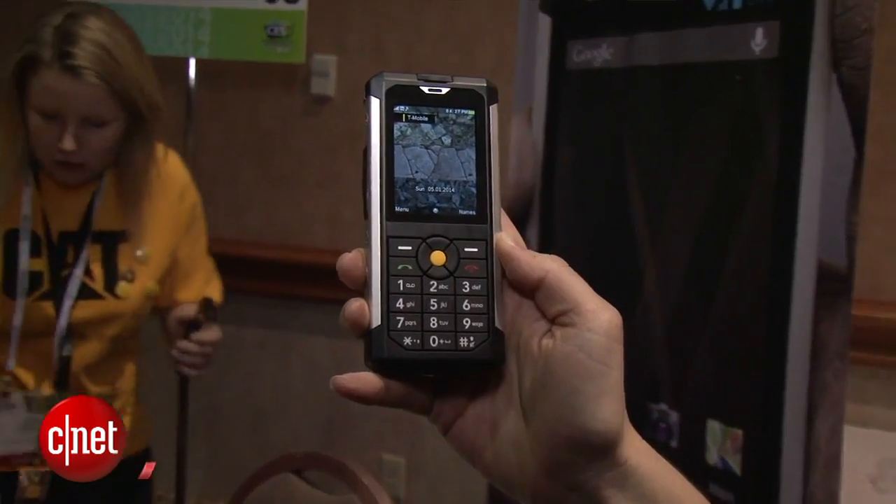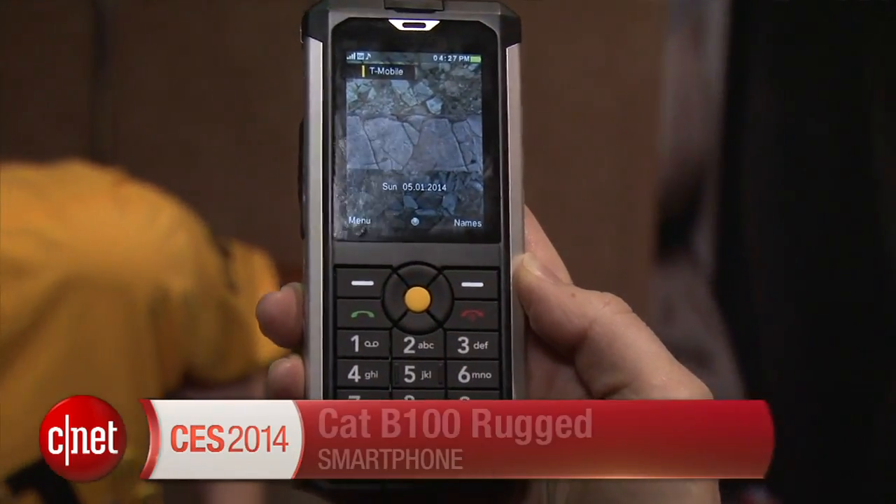This is the CAT V100. It is a rugged cell phone. One thing I really love about these phones is that they're a lot of fun to look at. They really are tough.